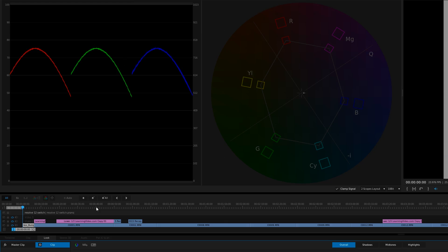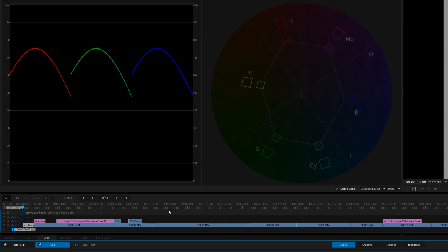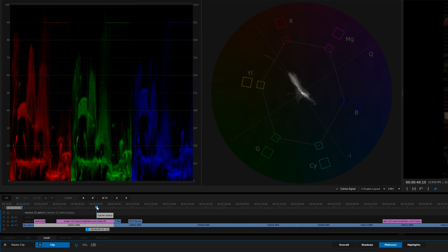Getting back to Premiere Pro versus Resolve 12 — when I was at the SpeedGrade booth at NAB, I asked them where all the changes were. They said they basically took all the scopes and core components and put them into Premiere Pro. I have no problem with that — it's a fantastic idea where you don't have to round-trip, no dynamic linking, it's all right there as a separate tab.